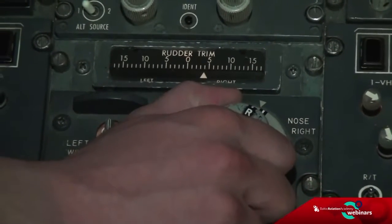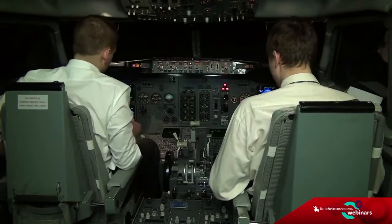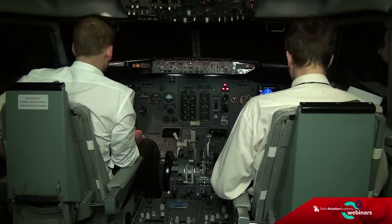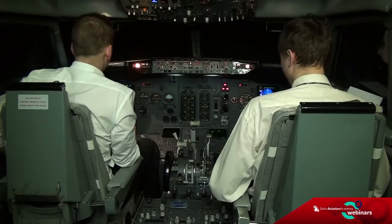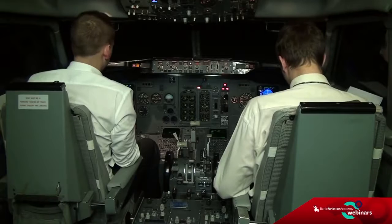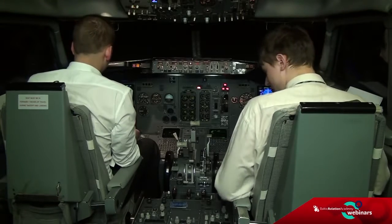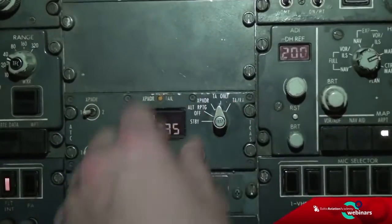APU is not available for start — we are correct, above flight level 250. Autopilot disconnect — manual flight. Checked. Transponder mode selector — T only.